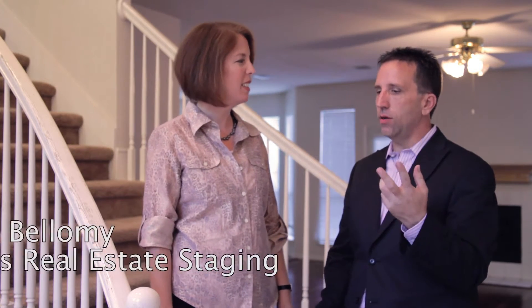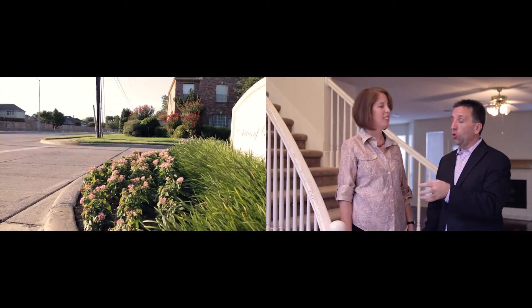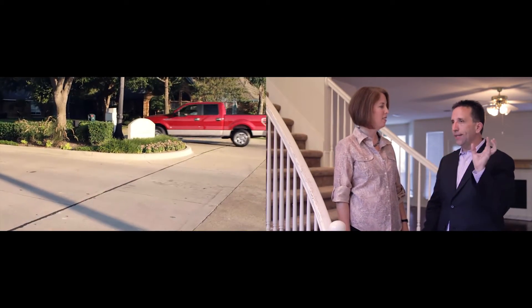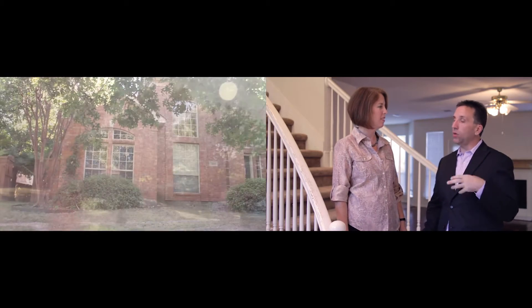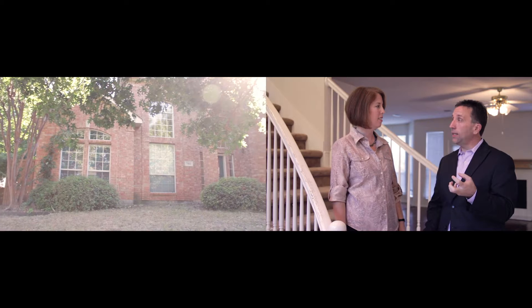Holly, we've just done a tour of a really great house over here in North Plano. Great neighborhood, great drive up, we've got great trees outside, and we have great yard space that with a little help could be cleaned up.